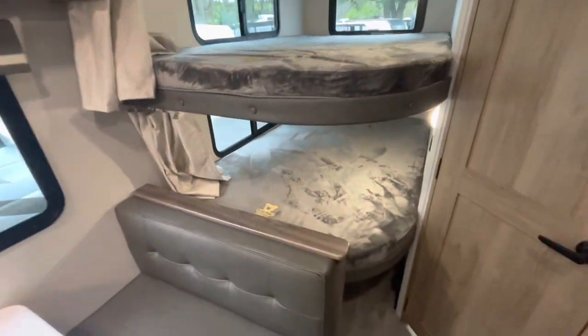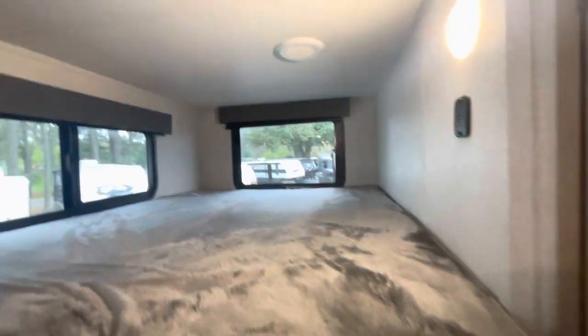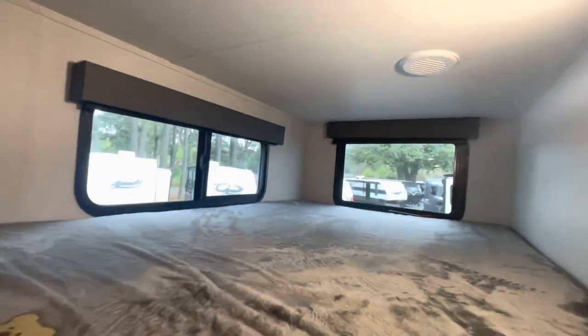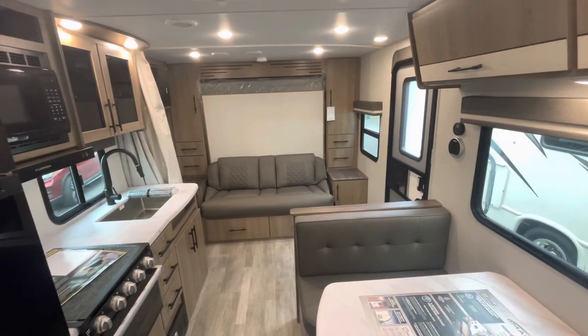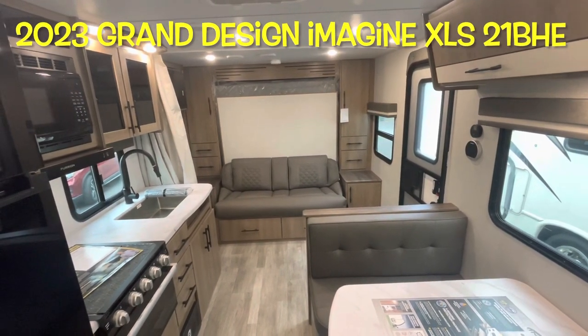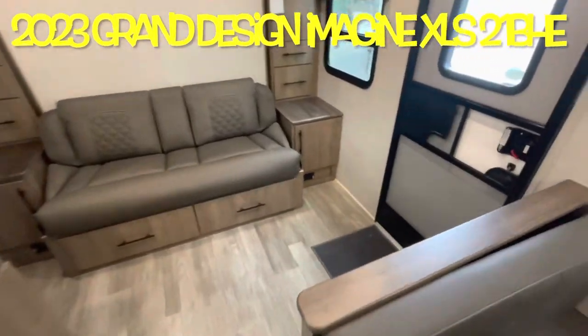The bunks are a nice size — Teddy Bear bunk series. You've got storage underneath, each bunk has its own light, charging area, AC duct, and privacy curtains. Very nice compact 2023 Imagine XLS 21BHE. We'll work our way outside and take a look out there.